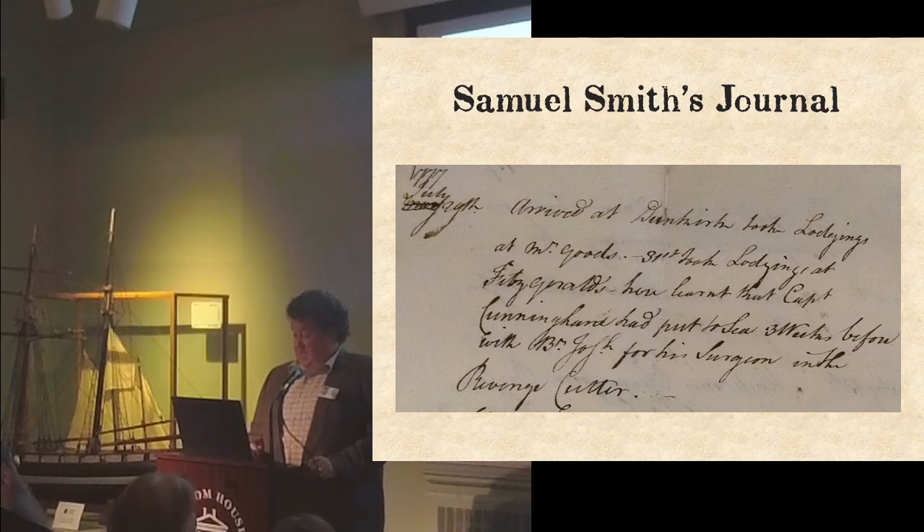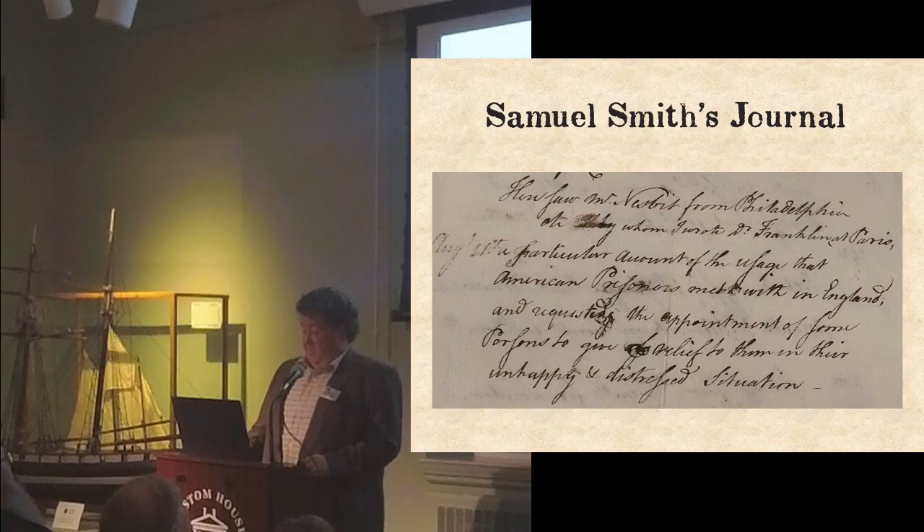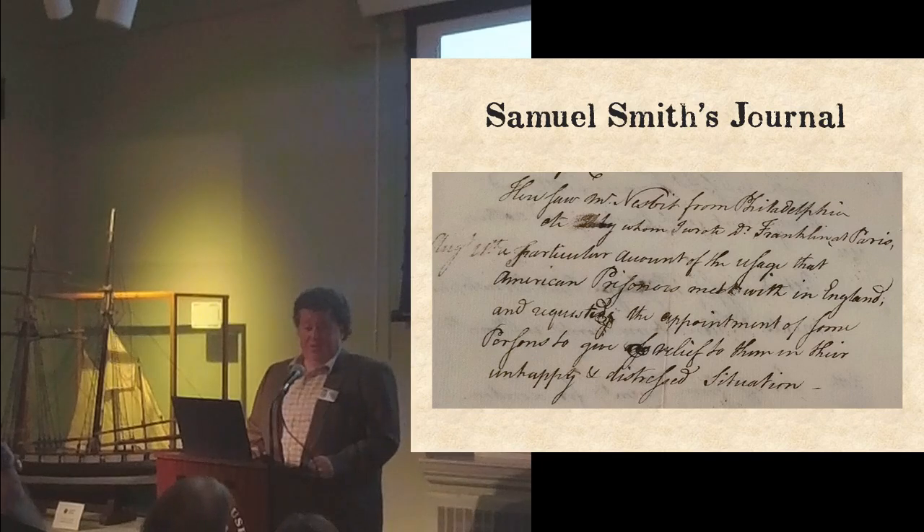On August 4th, Samuel meets with a Mr. Nesbitt from Philadelphia — Jonathan Nesbitt, a merchant in Paris representing his brother's company abroad and one of Ben Franklin's great friends, who ultimately died broke in France at the war's end. Samuel wrote to Dr. Franklin in Paris, saying: 'I wrote a particular account of the usage that American prisoners met with in England and requesting the appointment of some persons to give relief to them in their unhappy and distressed situation.' Samuel had been out of prison only a few weeks but had not forgotten his fellow inmates.